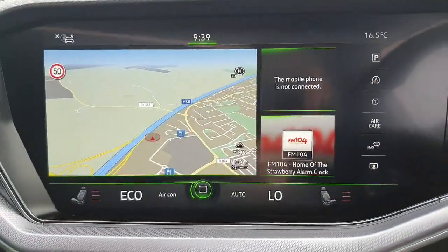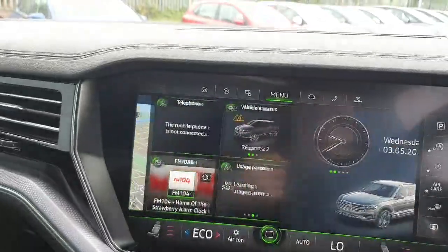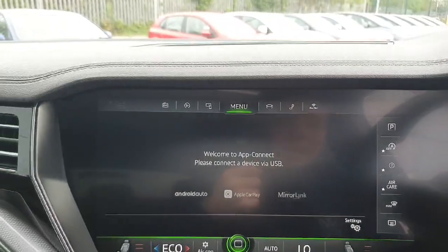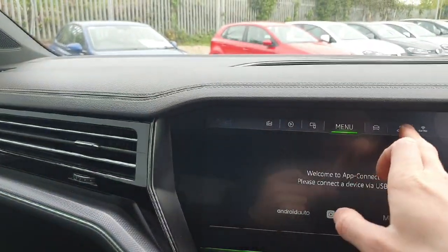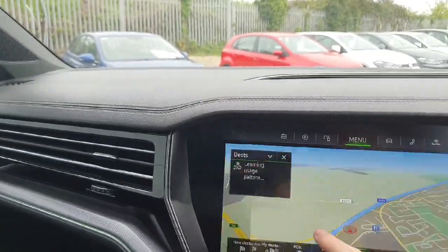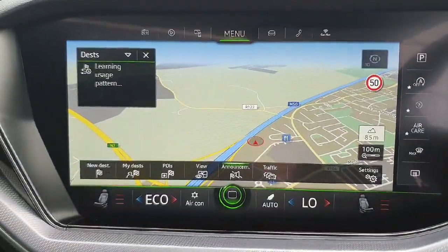The infotainment system itself is this massive touchscreen display, controlling the likes of Apple CarPlay, radio, and we also have the inbuilt navigation, which is simply huge on this massive touchscreen.